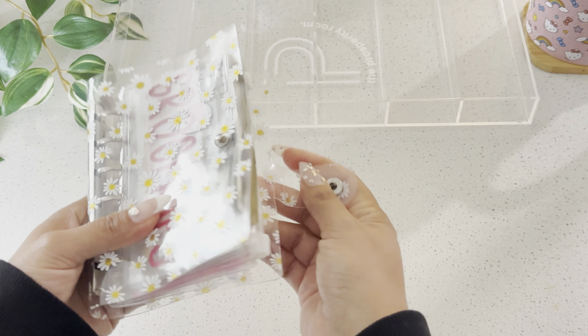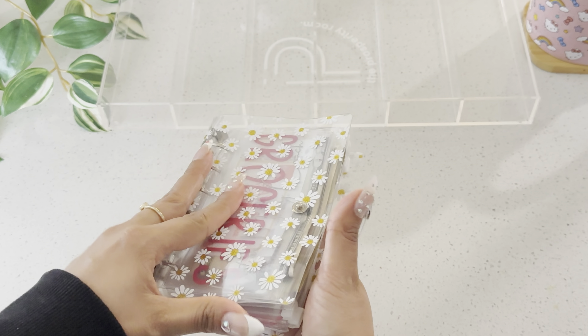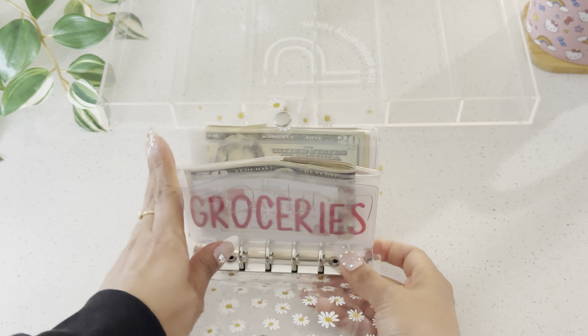This is my little A7 Daisy binder and it has all of my spending categories in here.